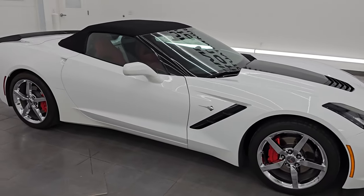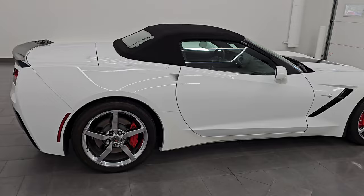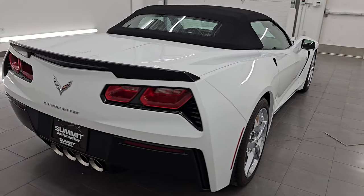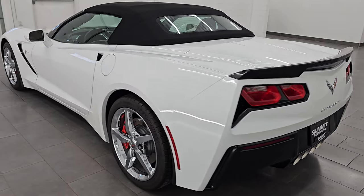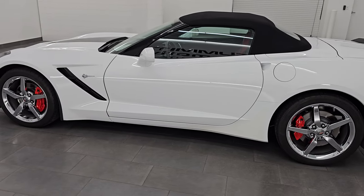Hey, this is Brett. Hope everybody's having a great day out there today. I am super excited to go over this ultra clean 2015 Chevrolet Corvette convertible 2LT. This is stock number 14726Z. I am here at Summit Automotive in Fond du Lac, Wisconsin — your new and used high horsepower sports car headquarters.